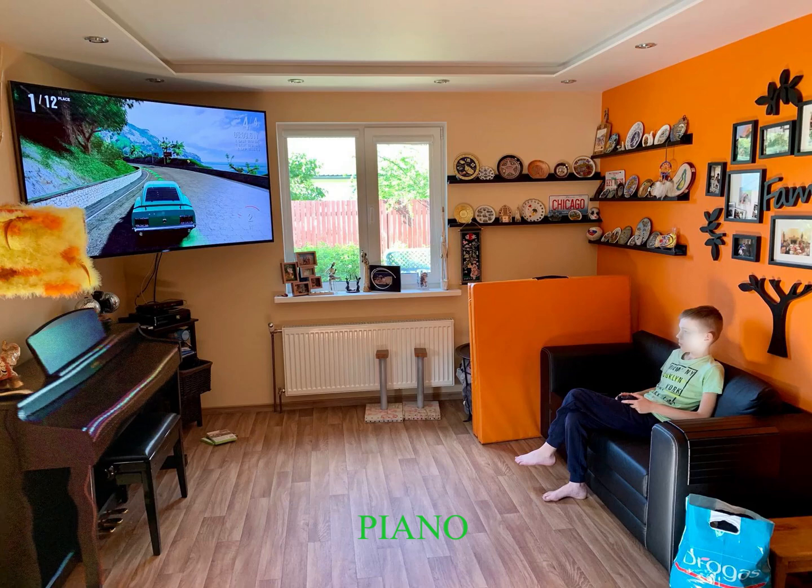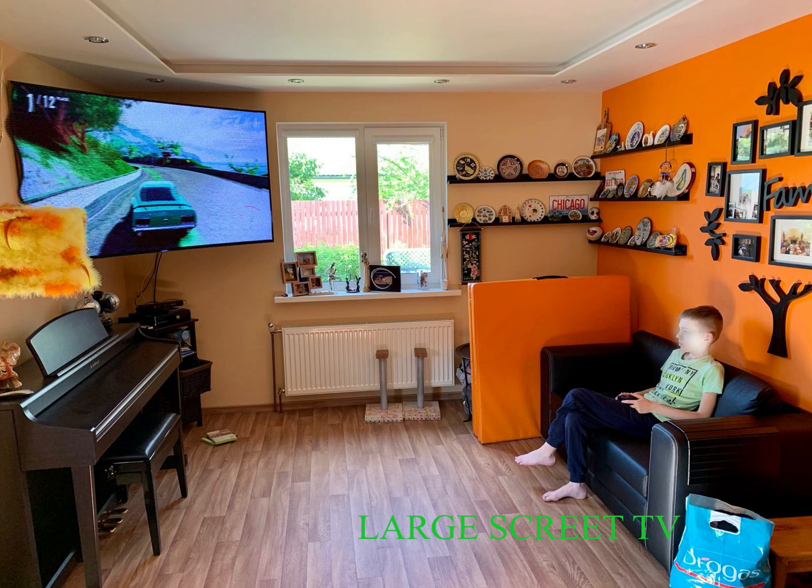Piano, stool, pedals, large screen TV, cables, window, windowsill, frames, pictures.